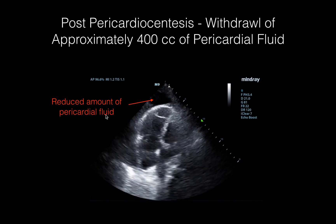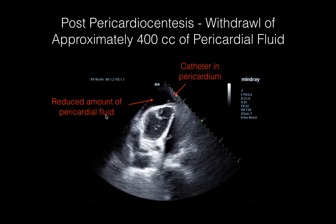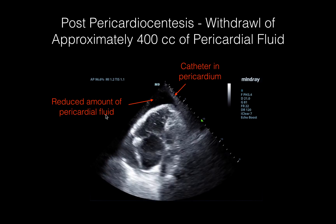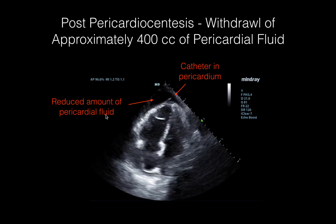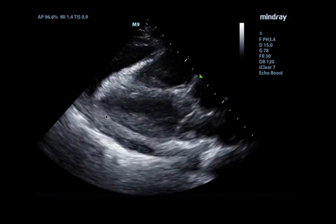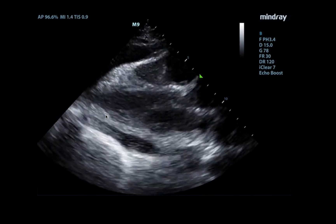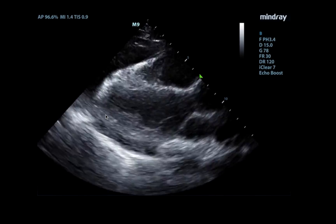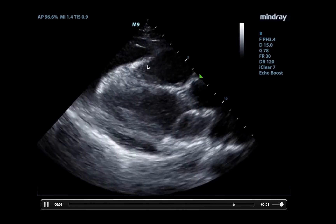You can faintly see the triple lumen catheter coming in from the chest wall at the apex. Here's a view of the parasternal long — you can see the heart is much happier, much less fluid. The heart rate is nicely slowed down and you do not see that right ventricular collapse that we saw beforehand.